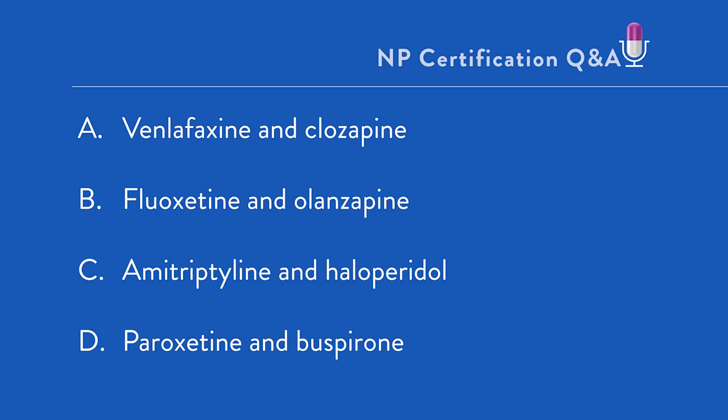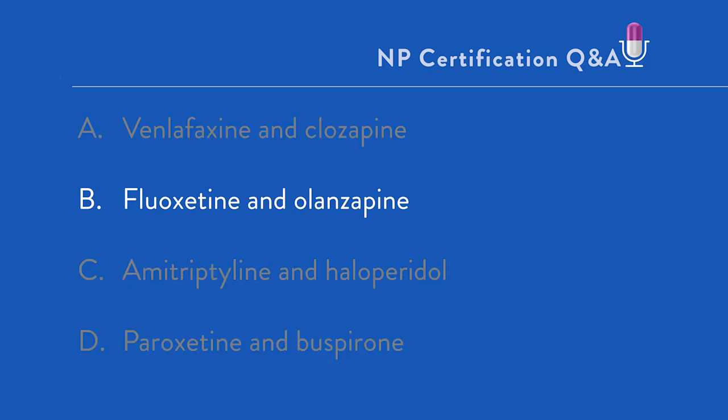You can pretty much analyze that you will not be starting first-line therapy with a tricyclic antidepressant and a first-generation antipsychotic. So then you're left with A and B, and B is the correct answer. The evidence-based recommendation for initial medication choice for depression with psychotic features is either an SSRI or an SNRI along with a second-generation antipsychotic. As it happens, the only one with evidence-based support is fluoxetine and olanzapine, which is option B.